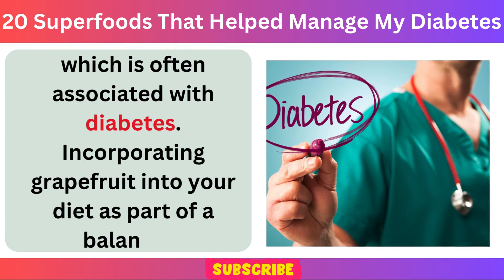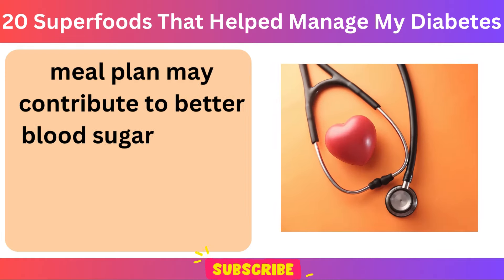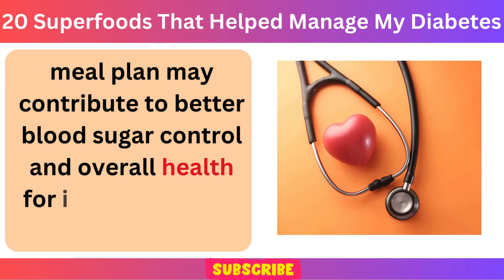Incorporating grapefruit into your diet as part of a balanced meal plan may contribute to better blood sugar control and overall health for individuals with diabetes.